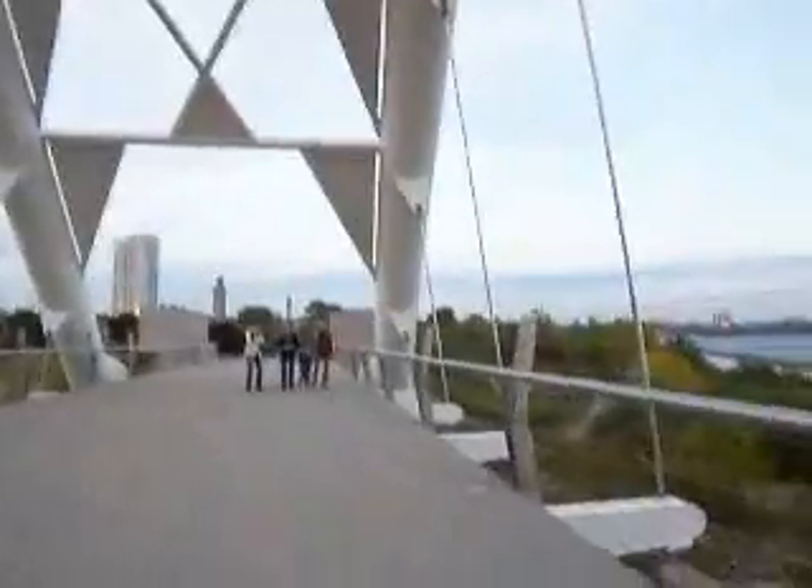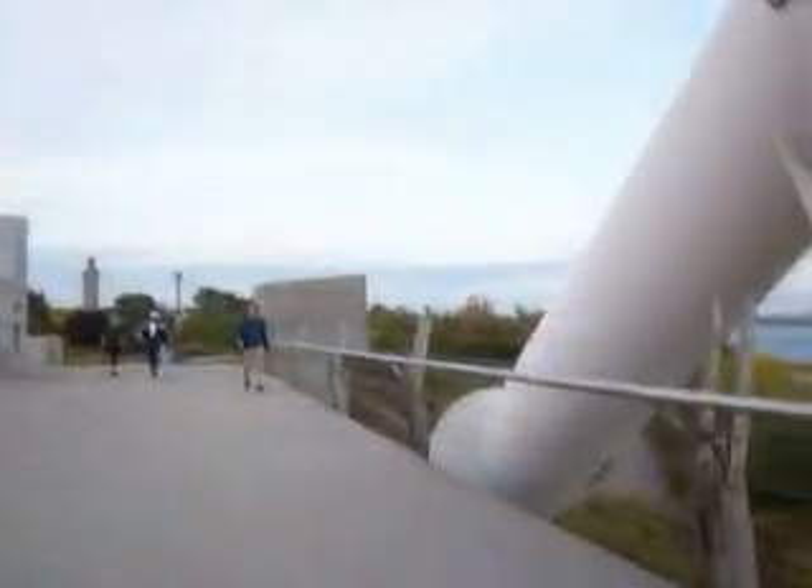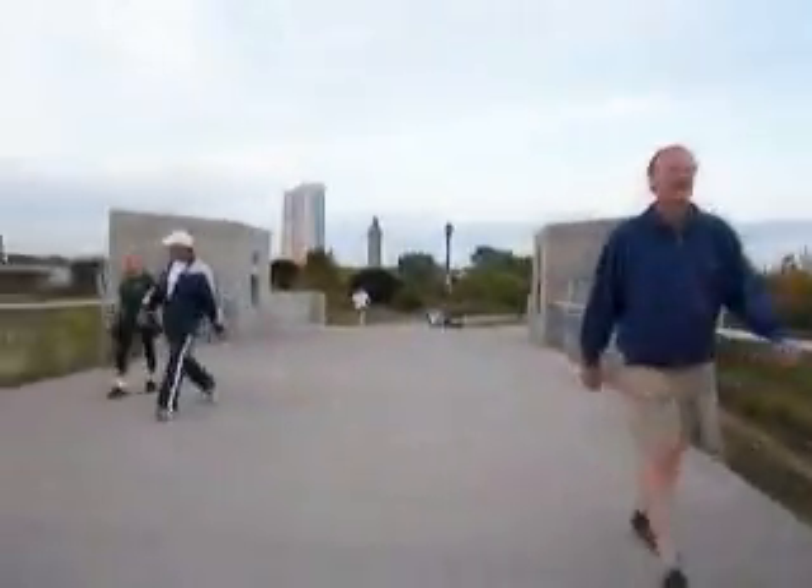Let me get the wind for you. We're keeping warm. That's right, we have to keep warm.